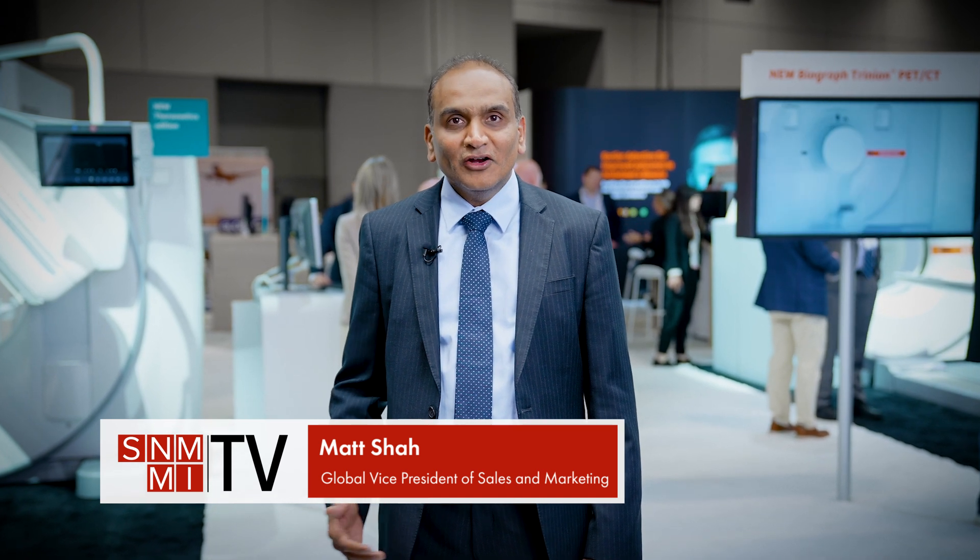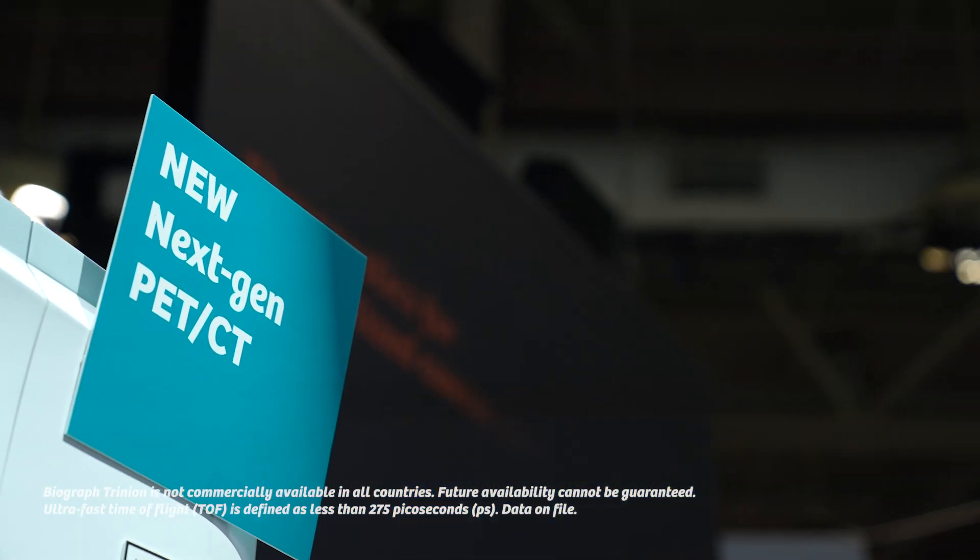The next generation PET-CT Biograph Trinium, ARIA Core, and ARIA Systemic Therapy Management — a precision software that helps to manage the theranostics patient care pathway — and finally, new theranostics packages for Symbia Prospecta PET-CT.